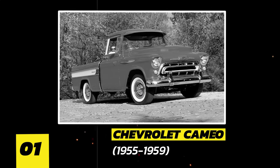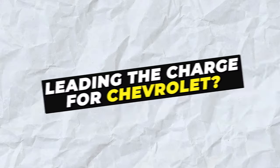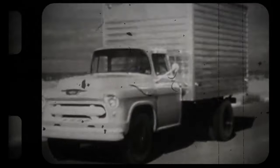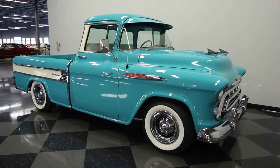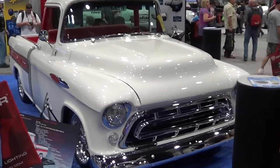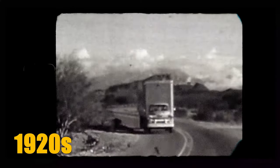Number 1: Chevrolet Cameo. Let's roll back the clock to the mid-1900s, when pickup trucks were shedding their farm vehicle image and stepping into the spotlight of style and sophistication. Leading the charge for Chevrolet was the iconic Cameo, born from the bold design of Chevy's revamped 1955 Task Force light-duty pickup. Before the Cameo shook things up, pickup trucks were stuck in the step-side design rut — a relic from the 1920s.